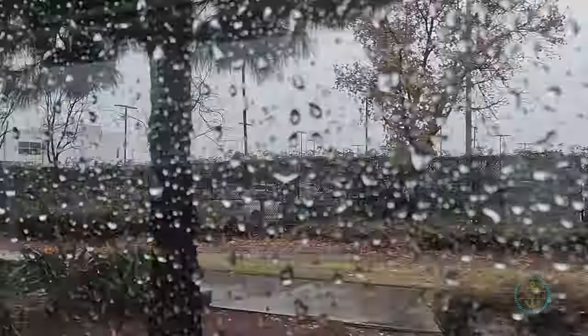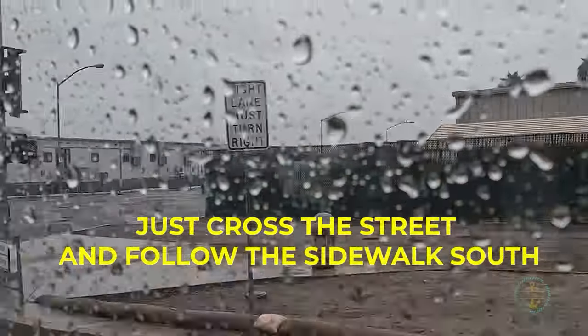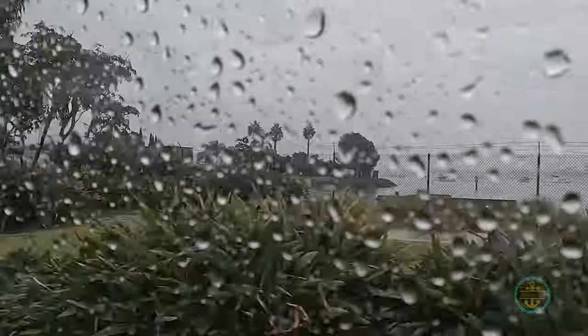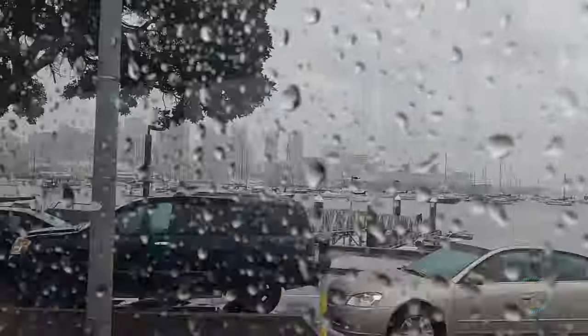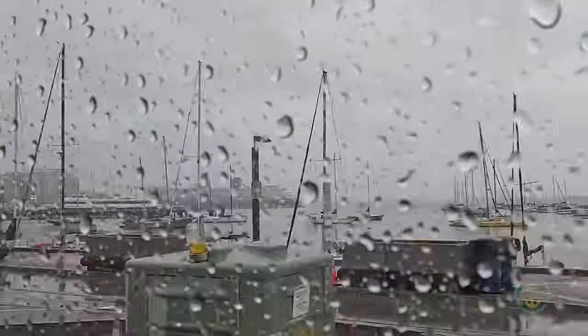It's so close you could walk. But nah, maybe not.